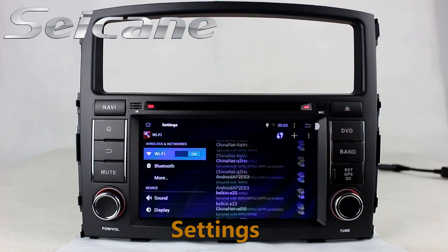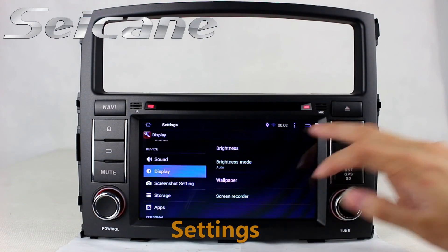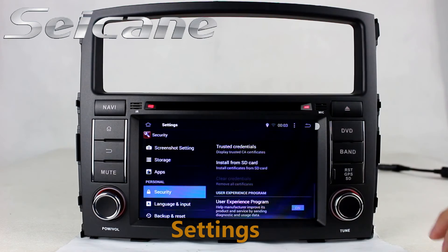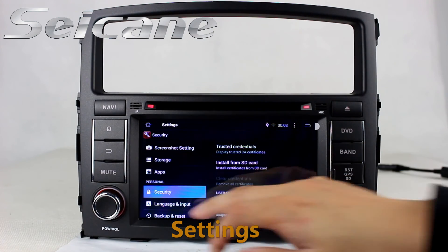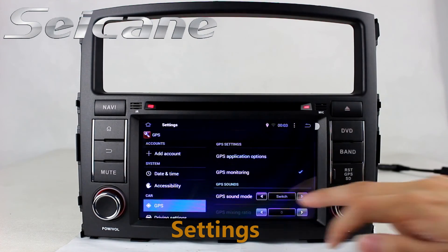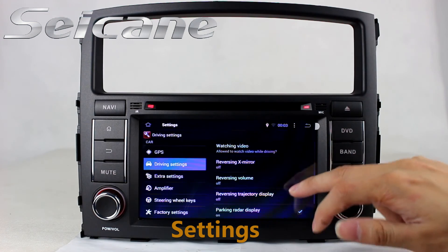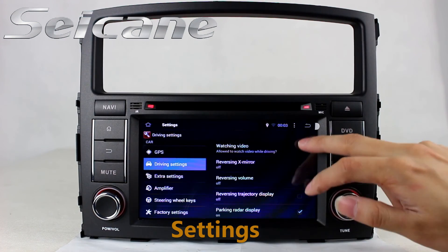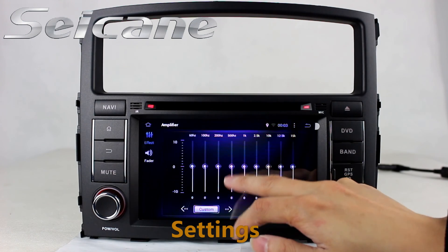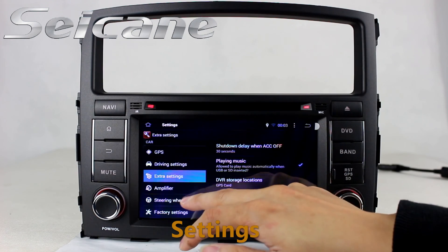Come to the settings interface. You can set options for display, security, GPS system, EQ values, steering wheel control buttons, and so on.